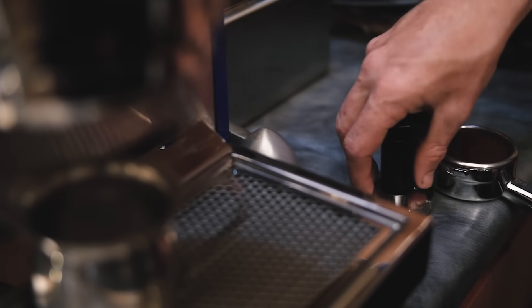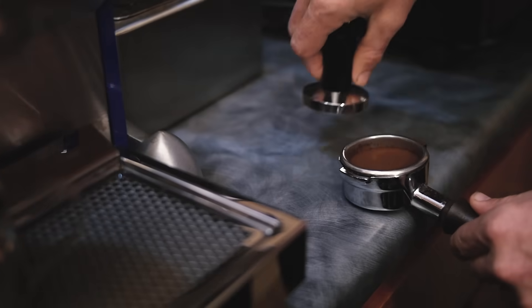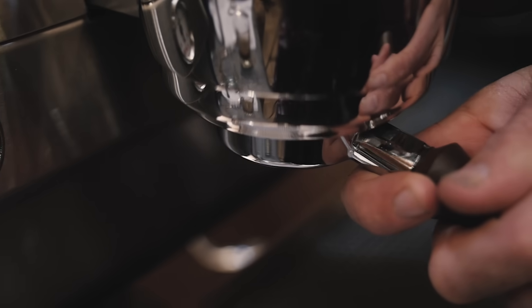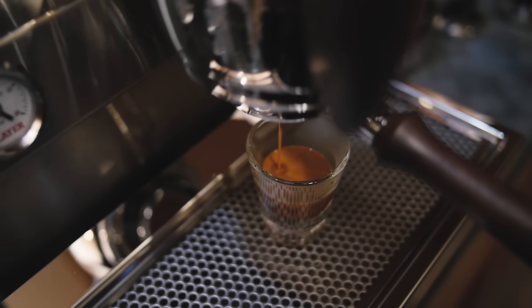Our El Salvador is just a really nice, delicate, soft, mellow, easy to drink coffee, and so it balances out the two bigger coffees. It really does mellow out the blend considerably.